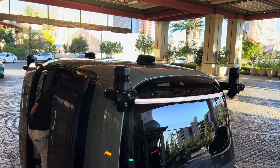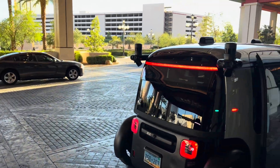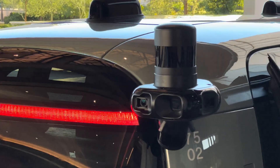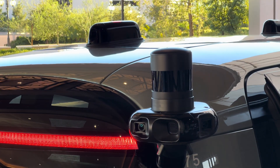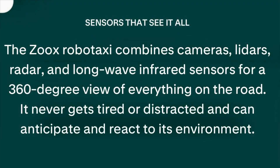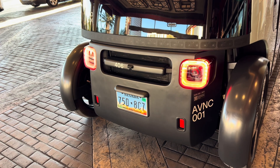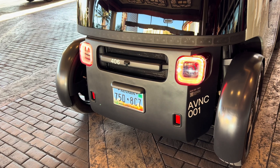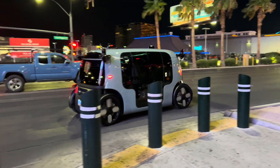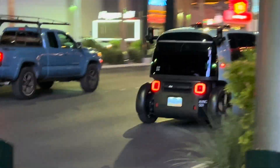Here's a look at the sensors on top of it — there's cameras, there's lidars, there's radar, and all kinds of magical things on there. It's really better to let them describe it. Here's a screenshot of the website where they describe exactly what all this stuff is: the Zoox RoboTaxi combines cameras, lidar, radar, and long-wave infrared sensors for a 360-degree view of everything on the road. There's also a loud motor sound on the outside, which is definitely the air conditioner cranking when it's 105 degrees outside. I think we're going to see these everywhere very soon.